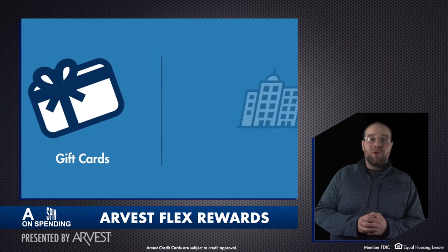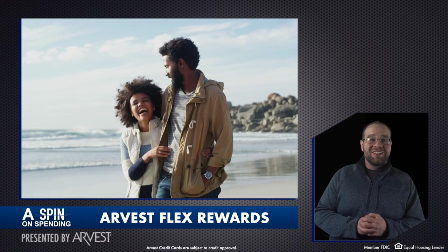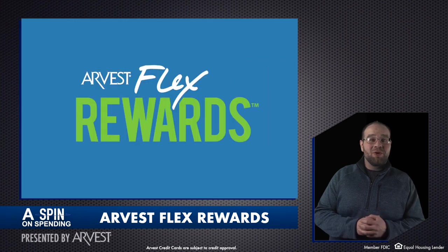And who knows, with the points you earn on eligible purchases, you might treat yourself to an exciting excursion in the future. Visit arvest.com/rewards to learn more.